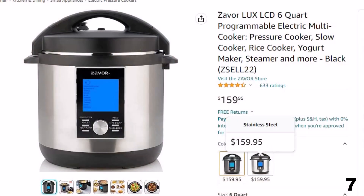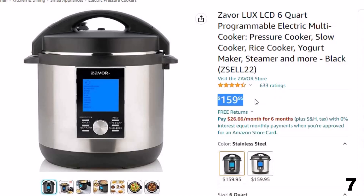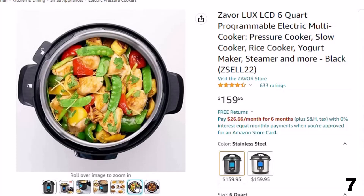Number 7: Xaver LUX LCD 6-Quart. Now you can get it at around $160. Features of this product — featured functions: pressure cook, slow cook, steam, sauté, flex, simmer, yogurt, grains, eggs, dessert, keep warm, and time delay to program cooking time at your convenience.